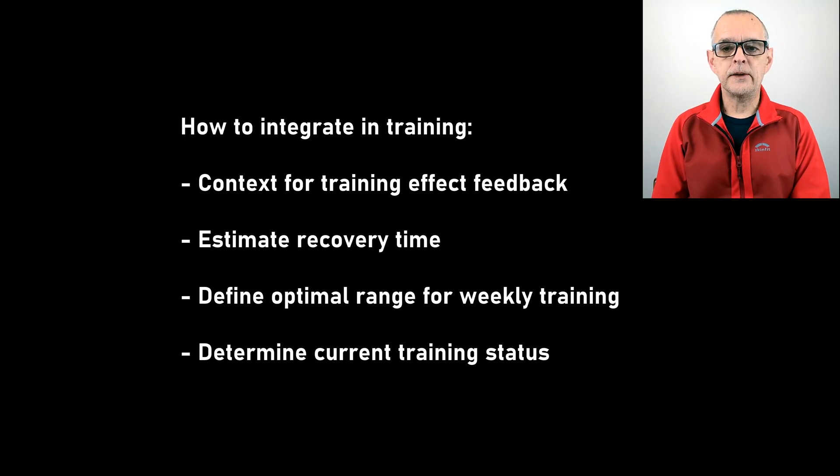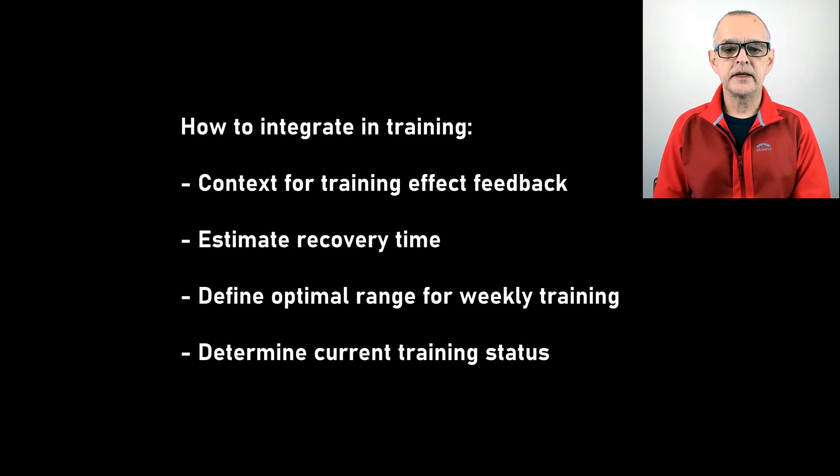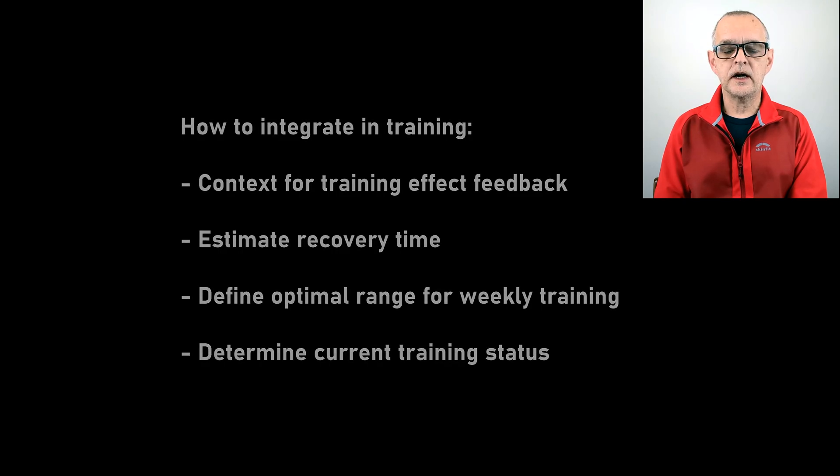It can help us set appropriate goals, evaluate progress, and determine the effectiveness of our training. It can also provide the motivation we need to keep going and to reach our goals. Our fitness level, measured in terms of VO2 max, combined with insight from our activity history, provides valuable context for training effect feedback, estimating recovery time, defining the optimal range for our weekly training load, and determining our current training status. For trail and ultra runners, Garmin now incorporates accelerometer data in the VO2 max calculation to reflect the effect of ever-changing conditions of trail running into the analysis of performance versus how hard our body is working.